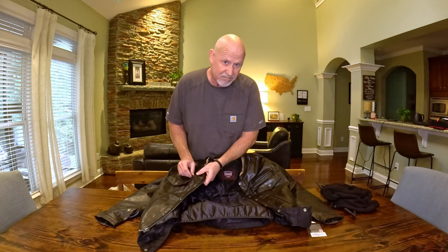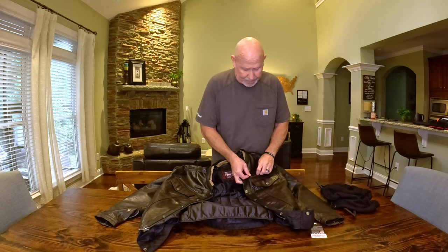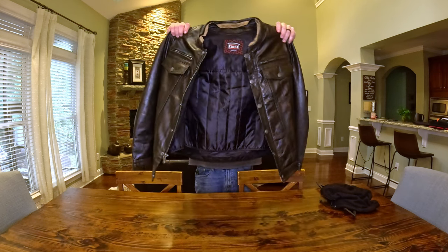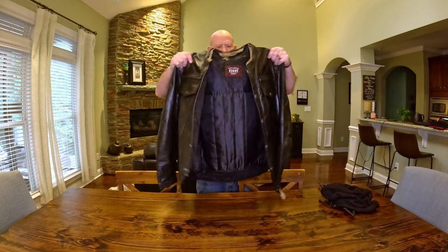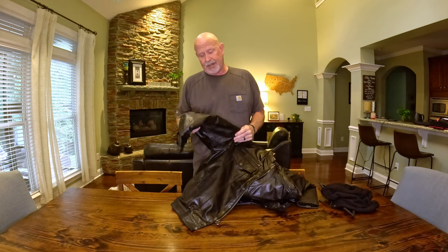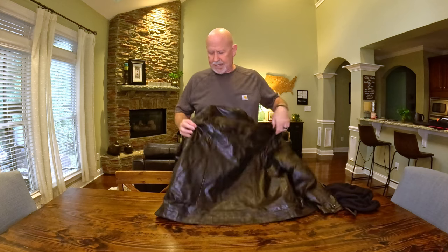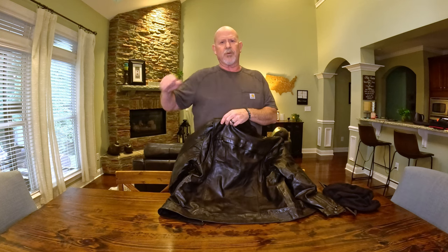I could see myself wearing it without the liner a lot more of the year. My other leather jacket had a liner in it that was extremely warm, but it wasn't removable, so the only time I really wore it was when it was really cold. I'd say this jacket fits true to size — I ordered an Extra Large. It's slightly lighter than my other jacket because, according to the manufacturer's website, this is sheepskin — a little bit lighter leather. It's not as thick and heavy as cowhide, but it will still provide protection. They also have gussets in the shoulder area, which will help with movement and keep you from feeling bound up as you reach forward.